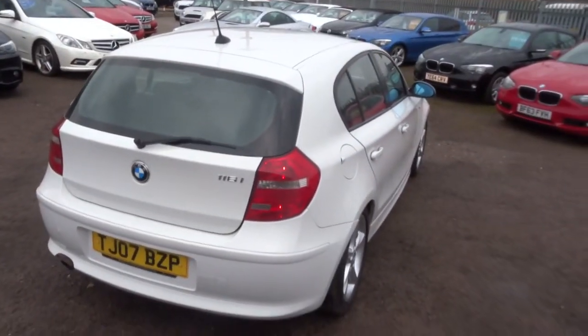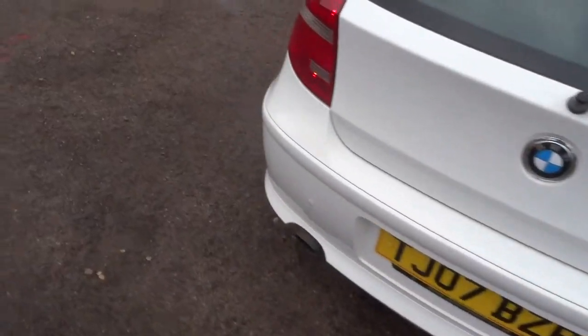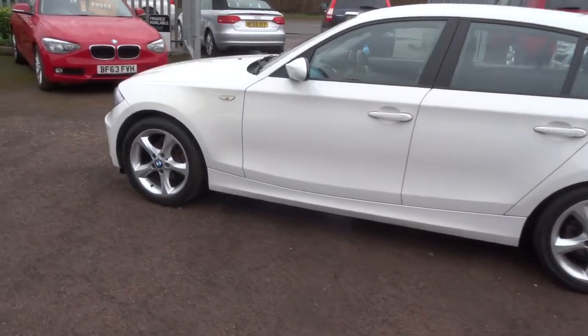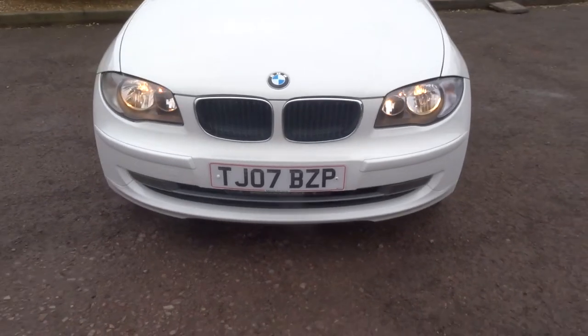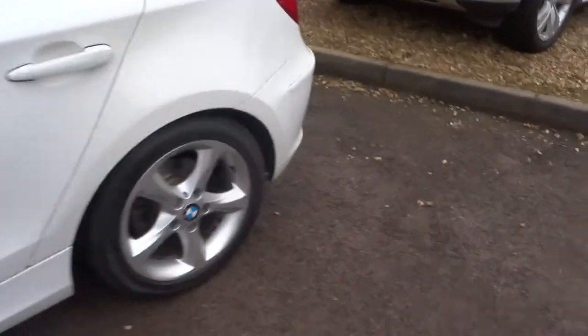So this is a petrol, does about 37 miles to the gallon. Gorgeous BMW alloy wheels, and obviously it's a five door. It's manual — these petrol manuals are very popular at the moment — and the tires are all in good condition.